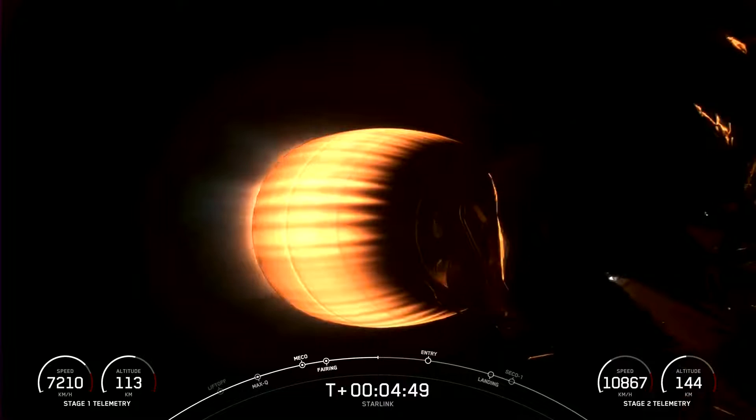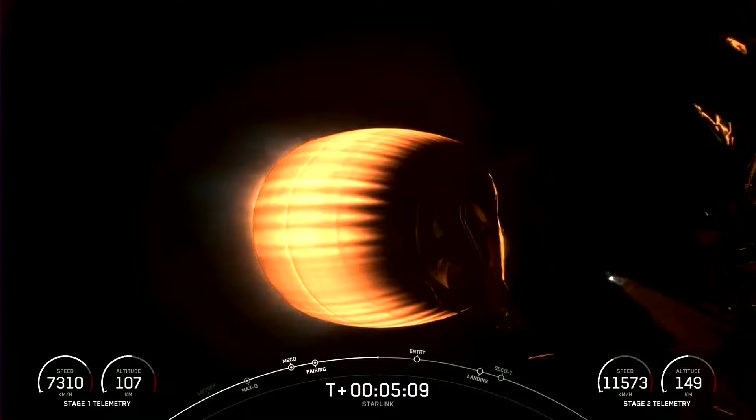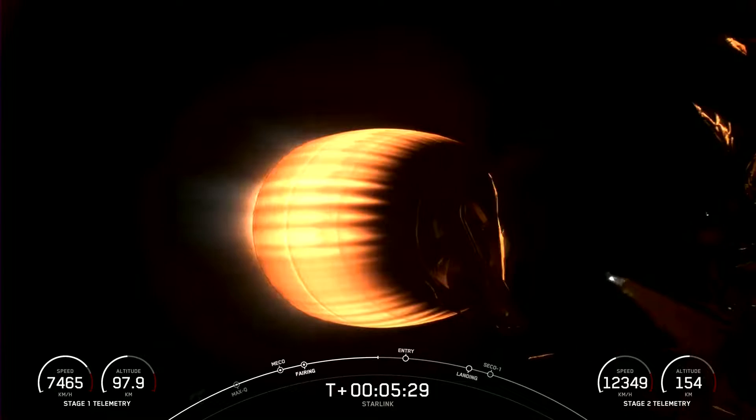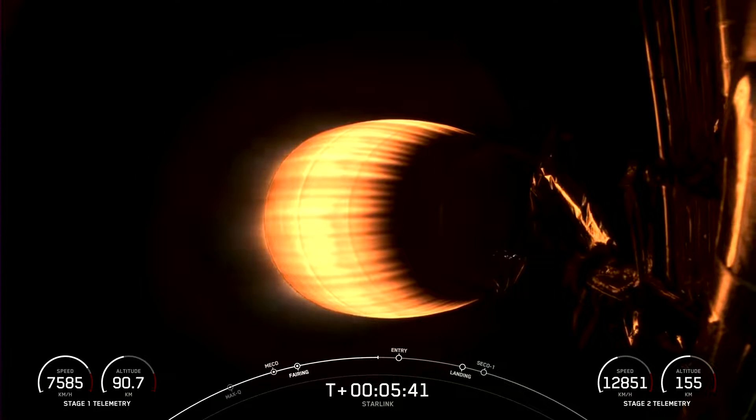Acquisition of signal, Bermuda. Vehicle is on a nominal trajectory. Everything continues to look good for both the first and second stages. Today's Starlink mission marks SpaceX's 53rd mission just this year and 252nd mission overall. Coming up in about 30 seconds, we will have entry burn for the first stage, which is the first of two burns that stage will execute in preparation for landing.